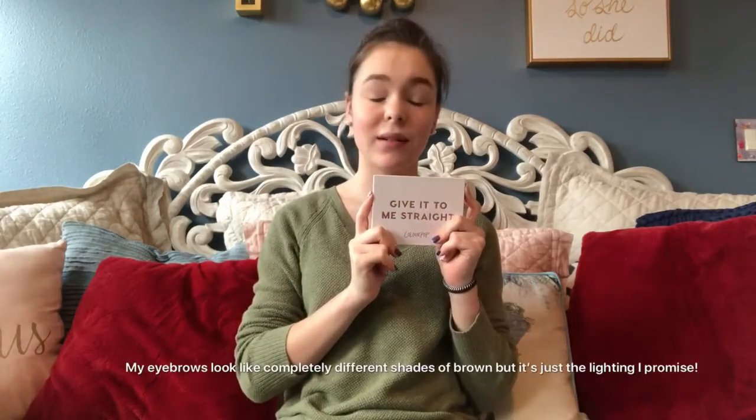Finn decided on the e.l.f. eyebrow pencil, which if you've seen any of my makeup videos, you know that I love this. I'm also going to be setting them with some e.l.f. eyebrow gel. Eyebrows are on my face and set with gel, and now we're going to move on to eyeshadow, using the ColourPop Give It To Me Straight eyeshadow palette.